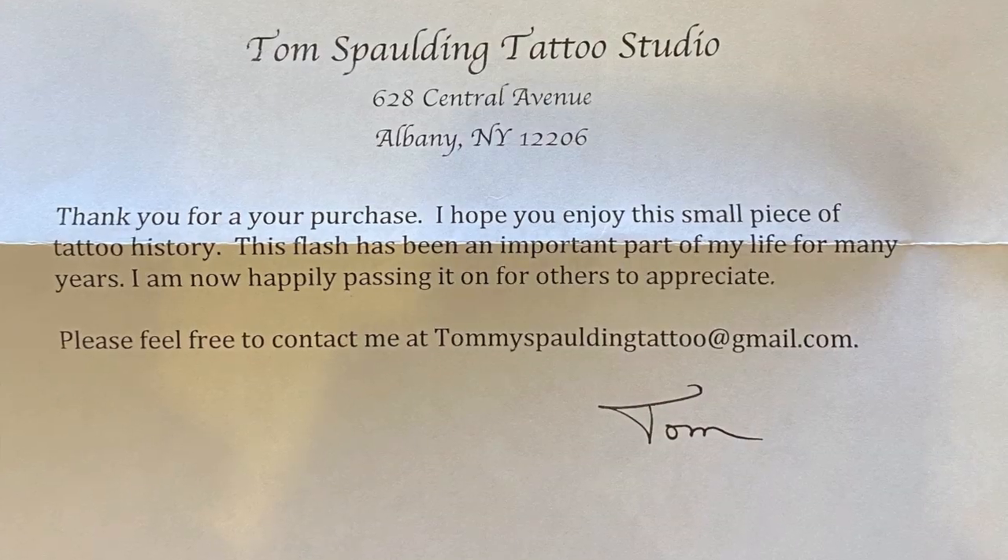Tom also sent us a nice letter from Tom Spaulding Studios. It says: 'Thank you for your purchase. I hope you enjoy this small piece of tattoo history. This flash has been an important part of my life for many years. I am now happily passing it on for others to appreciate it. Feel free to contact me.' It's got his signature and his dot-com at the bottom. This is one of the reasons I was like, I've got to have this. It came with all of the acetates — there are five acetates here.